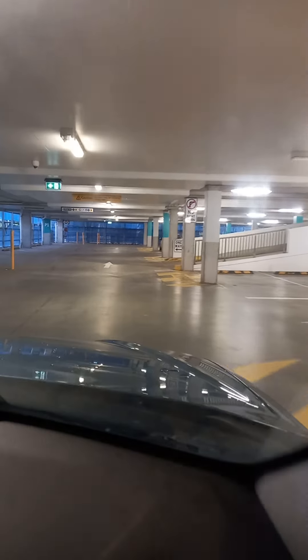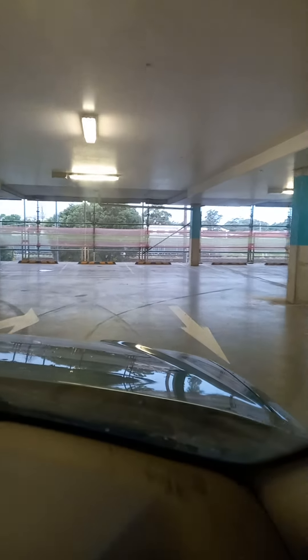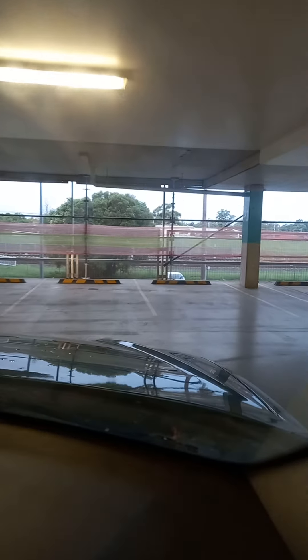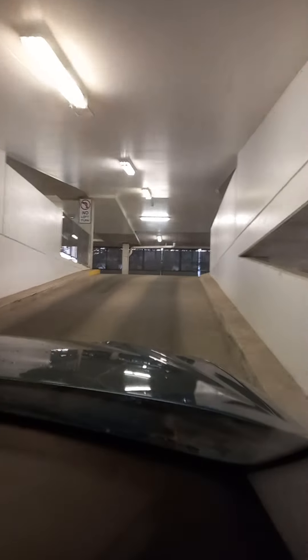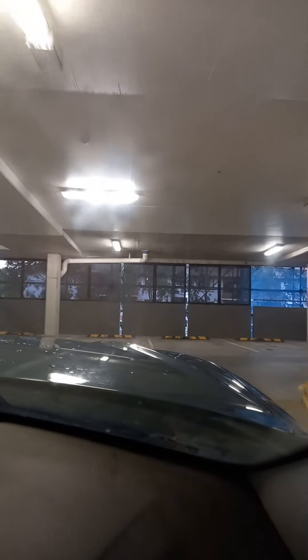It's a bit more empty on this level. It has been a wet day in the City of Liverpool, Sydney today — it's been raining quite a bit. But the car parks are relatively dry.